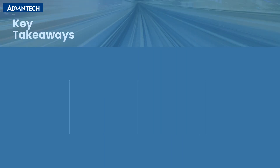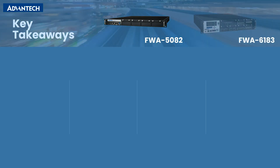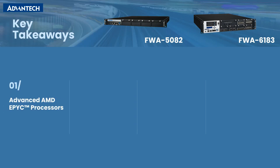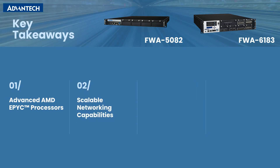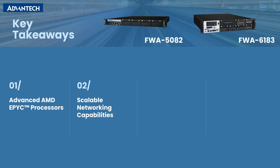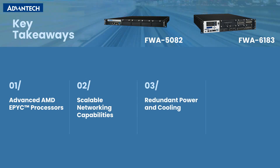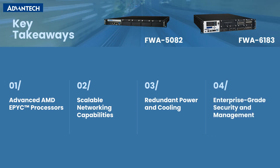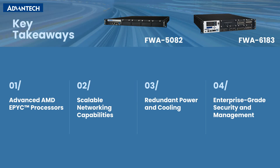In summary, the key takeaways about the FWA 5082 and FWA 6183 are: AMD EPYC processors for high-performance and efficient multi-core processing for networking and security. Scalable networking via PCIe Gen 5 slots allows flexible and scalable networking for SD-WAN, NFV, and NGFW. Redundant CRPS power supplies and hot-swap fans ensure reliability and easy maintenance. IPMI 2.0 support and Redfish compliance ensure secure management and data integrity.